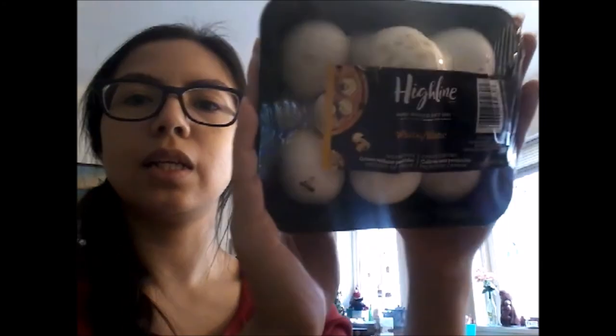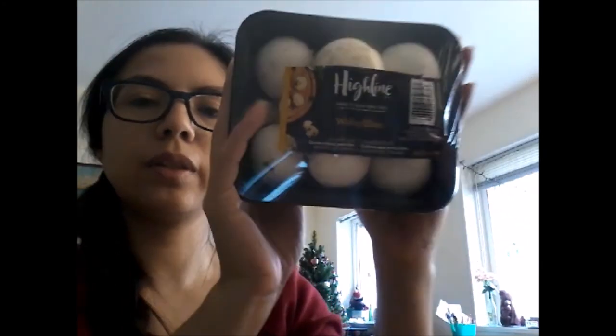Some mushrooms because I love mushrooms — sorry it's not very bright in here.